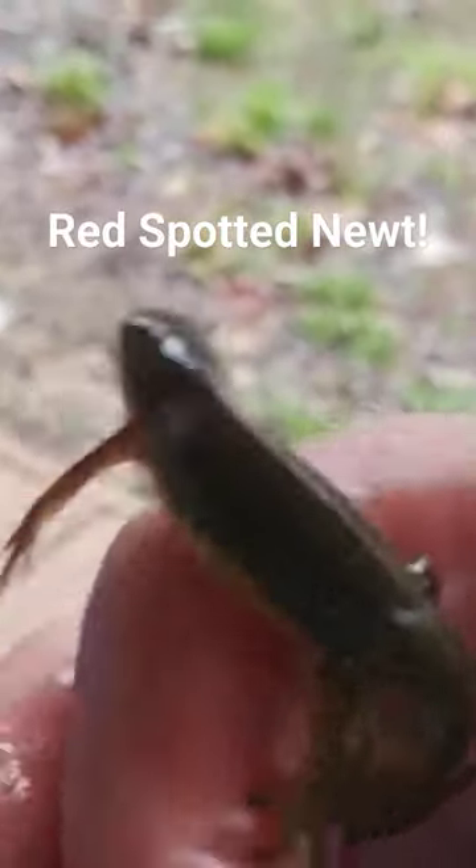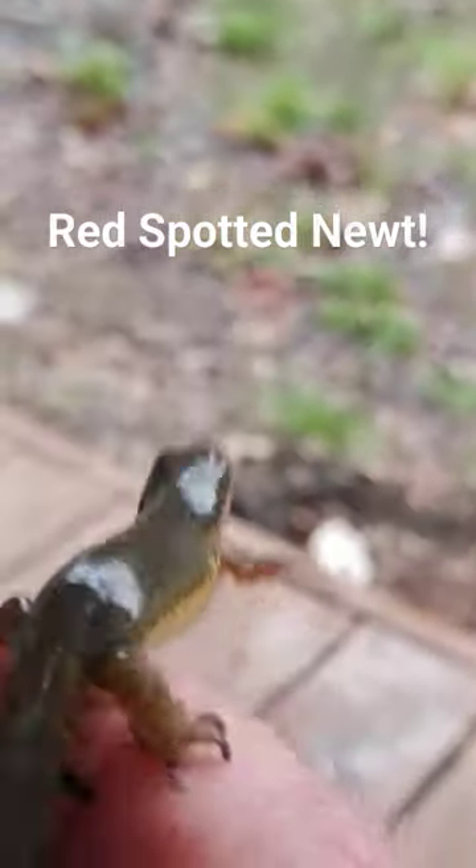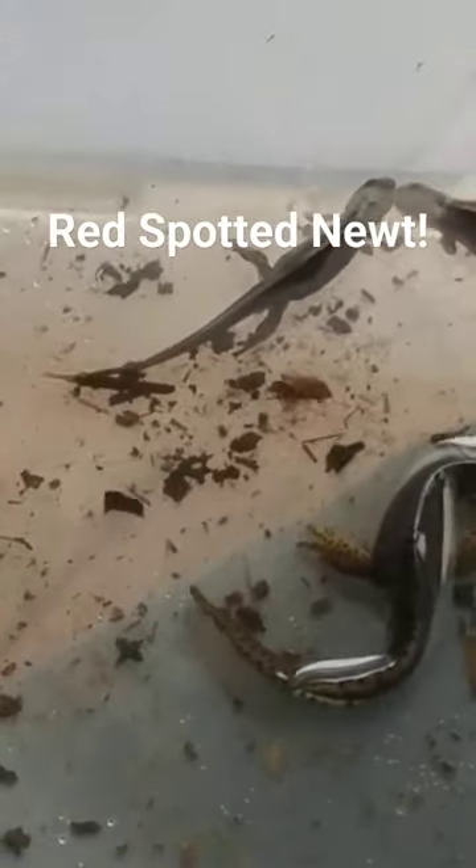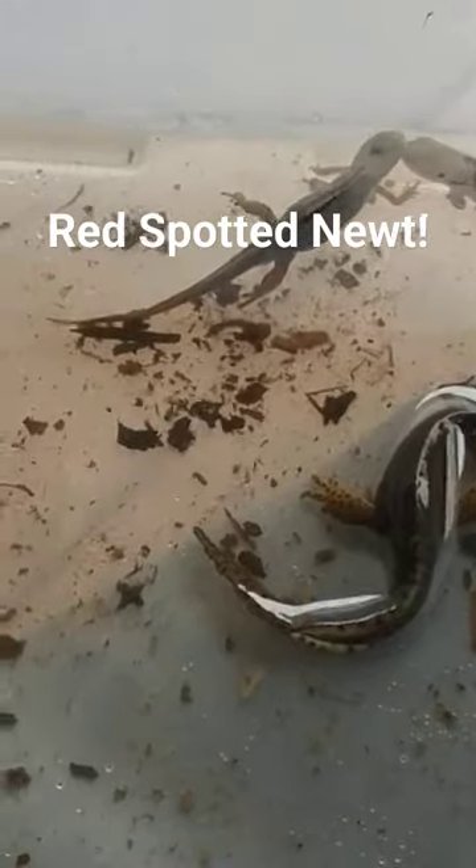Another salamander is called the Eastern Newt. Now what are the features of the Eastern Newt? Well, it depends on their life stage. These guys are adults, and they go through amazing changes in their life that are different from every other salamander.